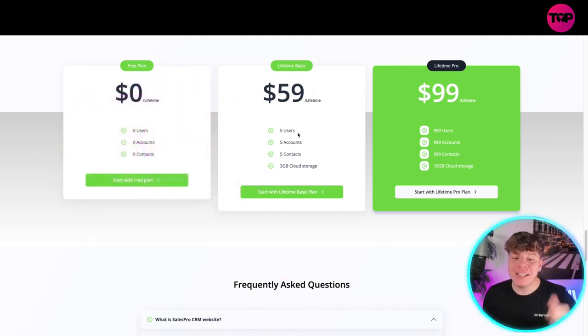If you want to get involved, $59 right now gets you five users, five accounts, five contacts, and one gigabyte of cloud storage. But the plan I would go for is the Lifetime Pro at $99 — you get 999 users, 999 accounts, 999 contacts, and 10 gigabytes of cloud storage, all for a one-time lifetime purchase of $99.